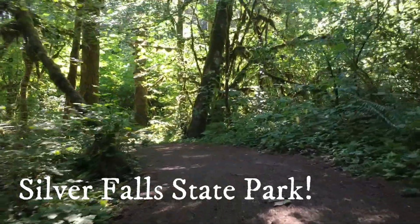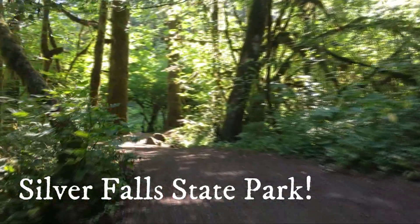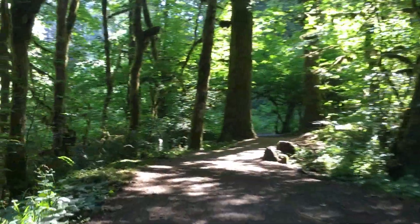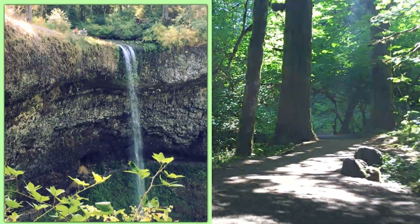Now that you've hopefully enjoyed watching our campground favorite video on Oregon's Silver Falls State Park, let's show you what Silver Falls is famous for: waterfalls and hiking.